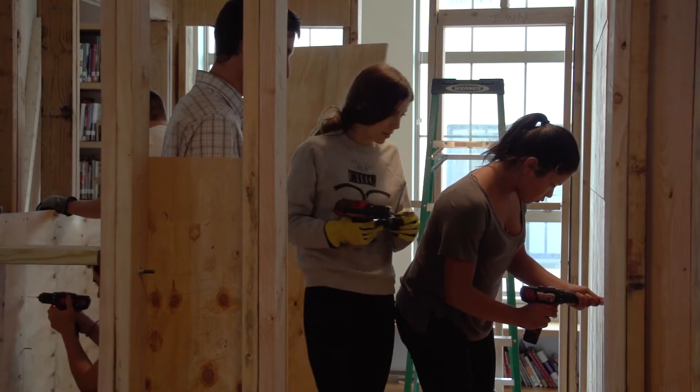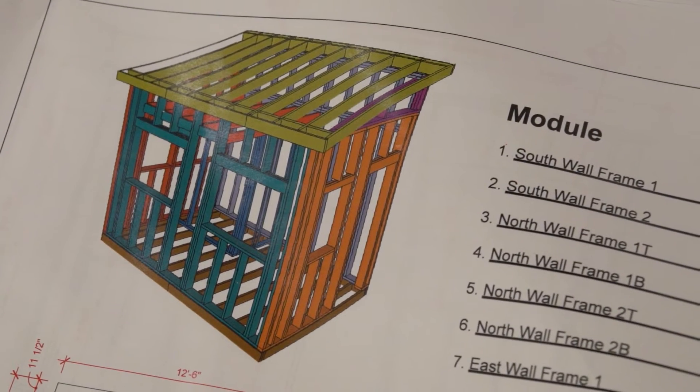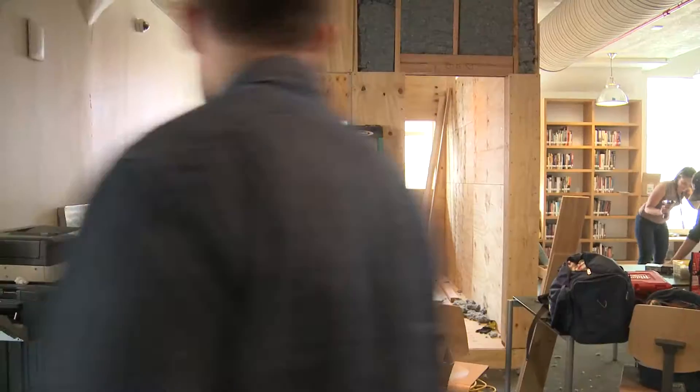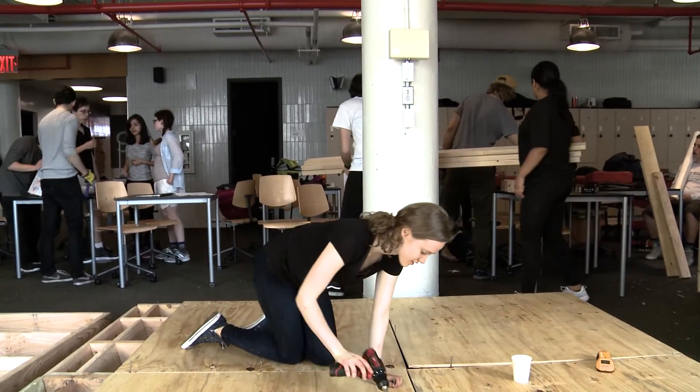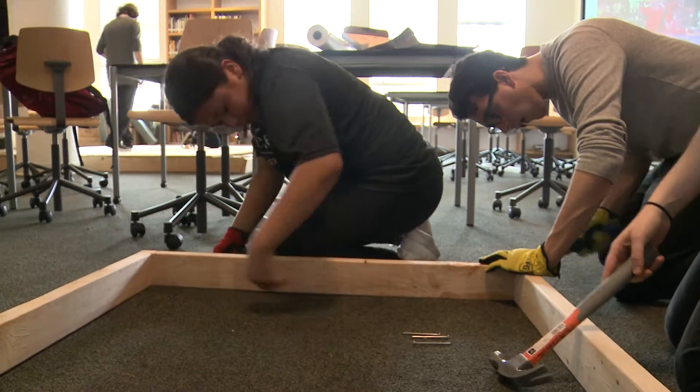I learned that the angle of the sun is very important to calculate, both during the winter and the summer, and that helped us calculate the angle of the roof. During the summer, we don't want as much sun coming into the house so that it can stay cool, but during the winter we really want to take advantage of the sun's angle so it can heat up the house as much as possible, because we really want this house to be able to operate off the grid.